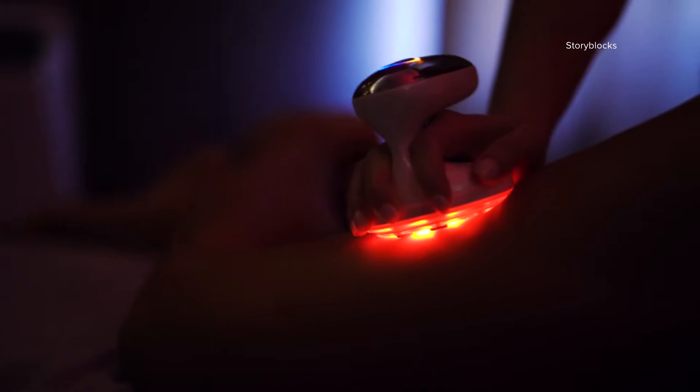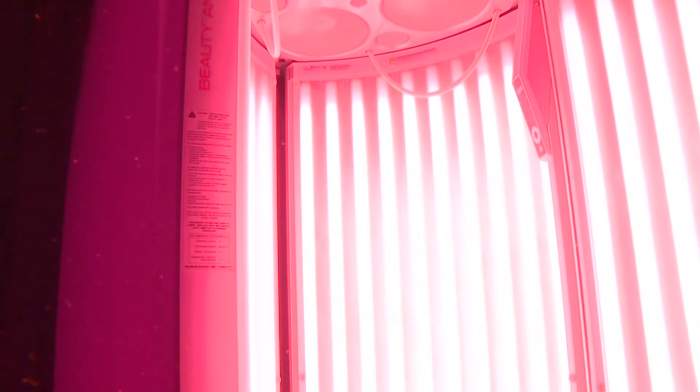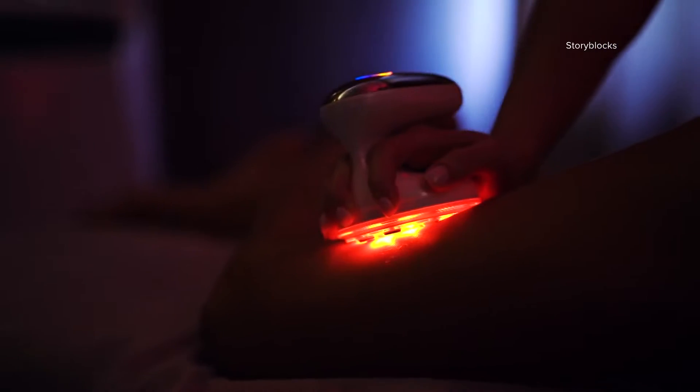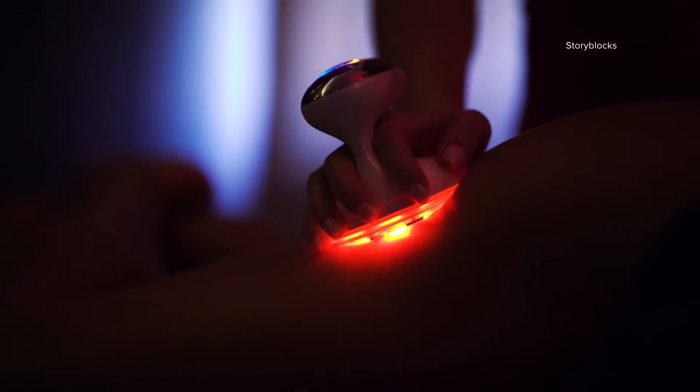Right now let's talk about red light therapy — it's all the rage right now. It's touted to improve wrinkles, redness, acne, and scars, as well as help with other medical conditions like sports recovery and injury prevention. There are all kinds of products out there: face masks, lamps, belts, wraps, pads, even boots. But what exactly is it and what does it do?